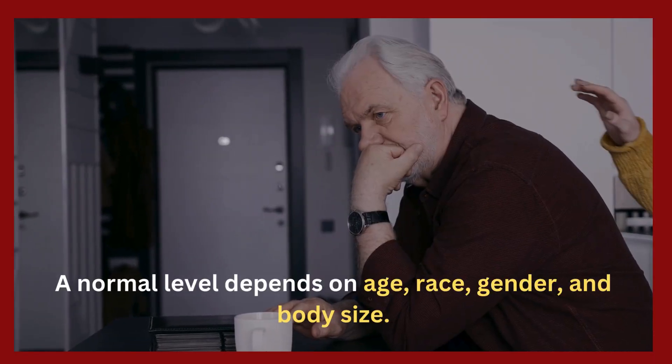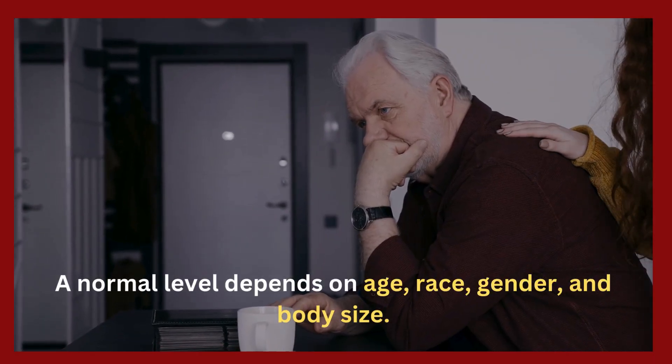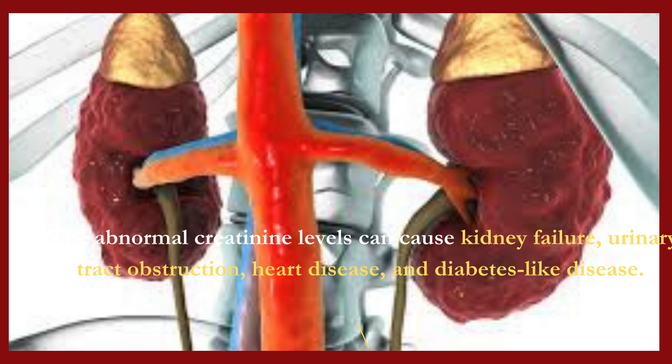A normal creatinine level depends on age, race, gender, and body size. Abnormal creatinine levels can cause kidney failure, urinary tract obstruction, heart disease, and diabetes-like disease.